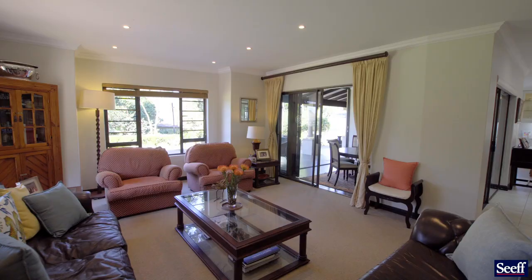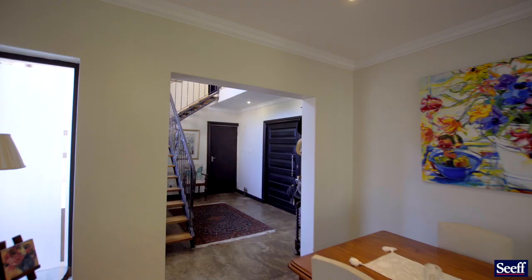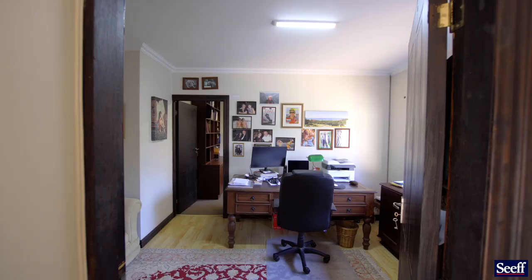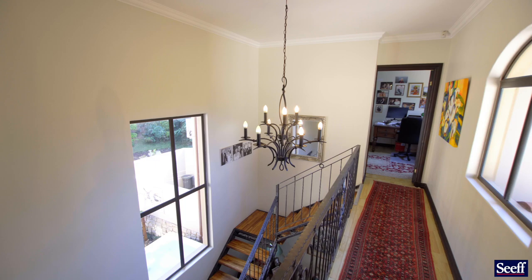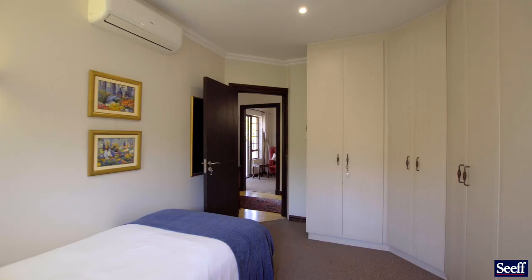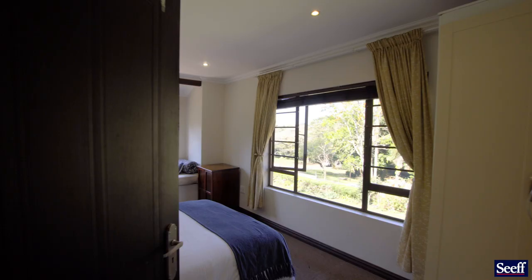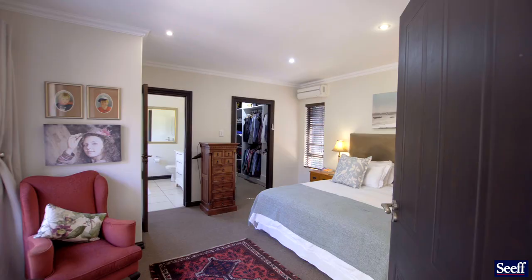We have a collection of bedrooms — one downstairs with its own bathroom, and upstairs we have two professional study areas which could be bedrooms, plus a further three bedrooms which are light and bright. I enjoy the aluminium windows — low maintenance. The full bathroom upstairs is a great family bathroom.